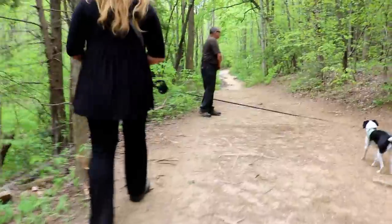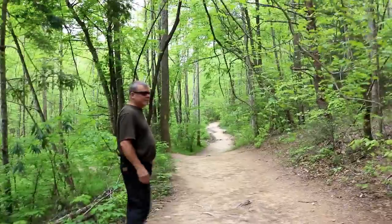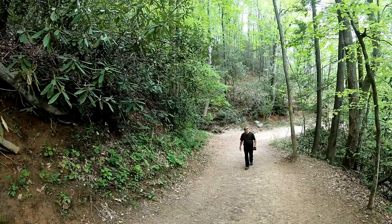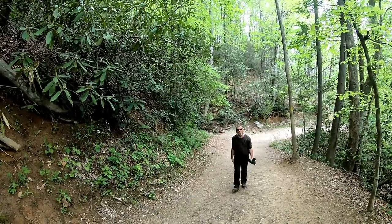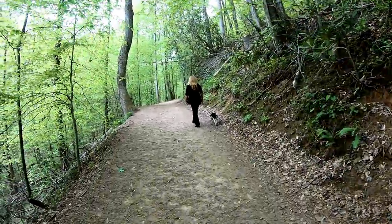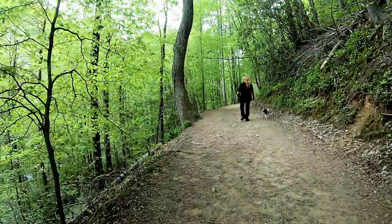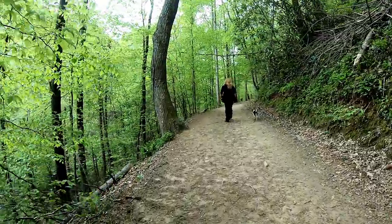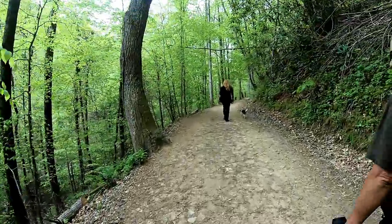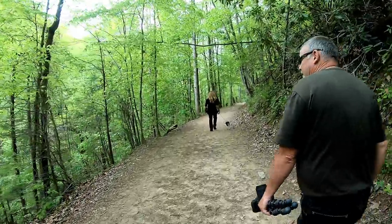Well, it does get a little hilly — we gotta go up. One thing I always enjoy about walking along the rivers is the walk back. Yeah, as long as you go up river first, the walk back is a nice one.